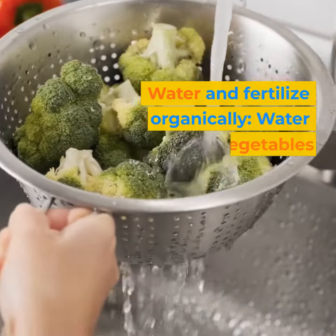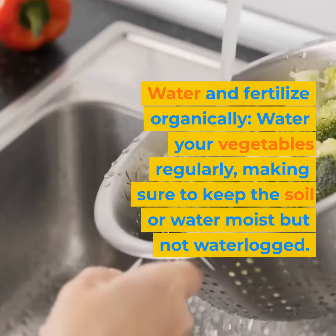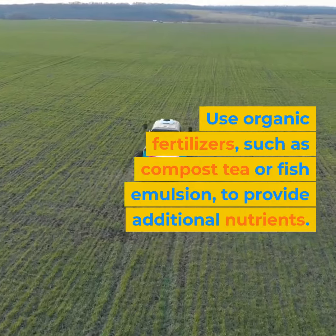Water and fertilize organically: water your vegetables regularly, making sure to keep the soil or water moist but not waterlogged. Use organic fertilizers, such as compost tea or fish emulsion, to provide additional nutrients.